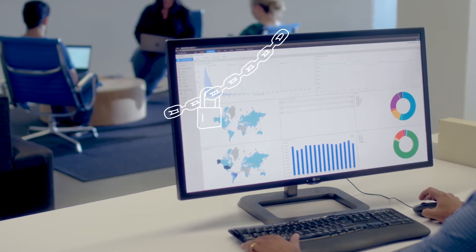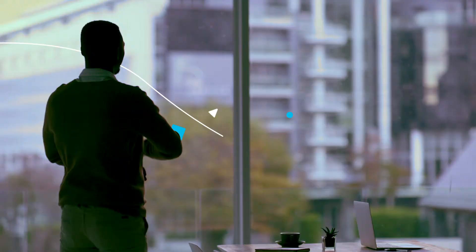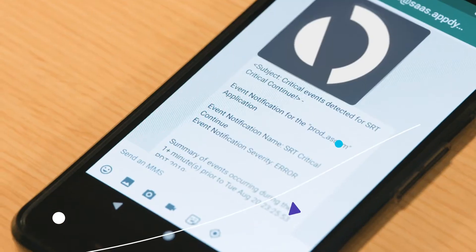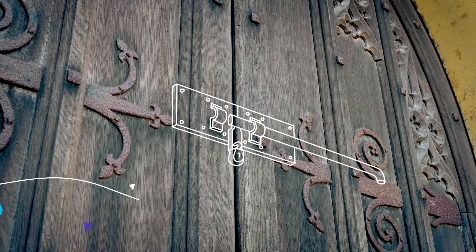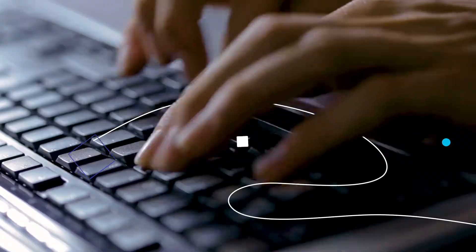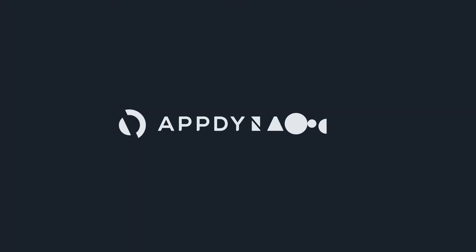With Secure Application from AppDynamics and Cisco Security, you can do all that and more. You can finally say goodbye to the what-ifs and detect threats in real time, with runtime protection correlated to the app to strategically prioritize resources. You can block attacks before they become a problem for your users or your bottom line. That's the power of protecting applications from the inside out. That's the power of full-stack business observability. That's AppDynamics plus Cisco Security.